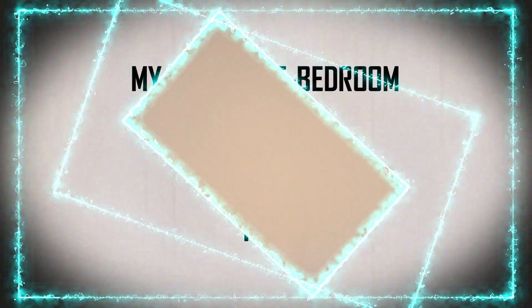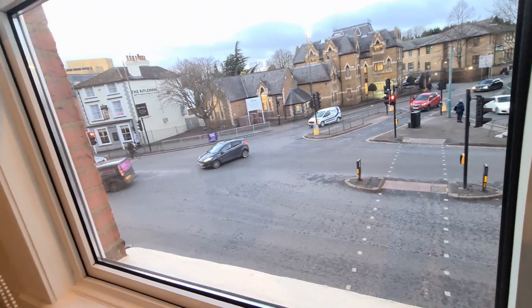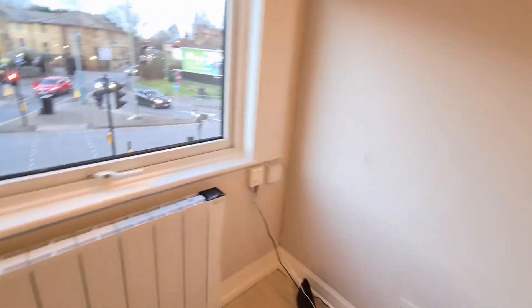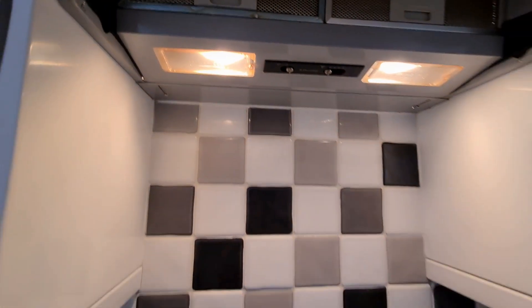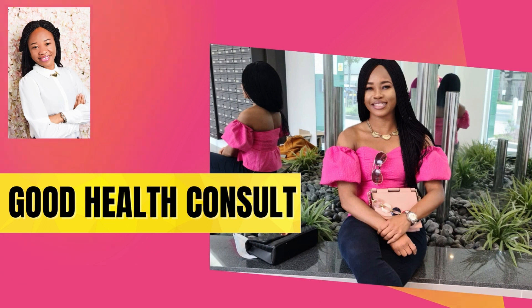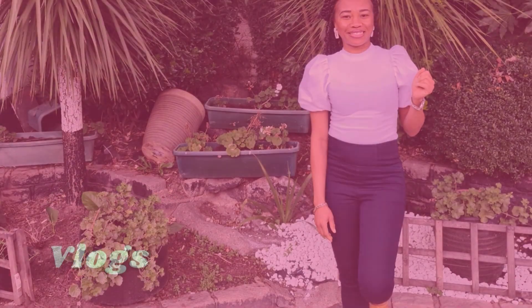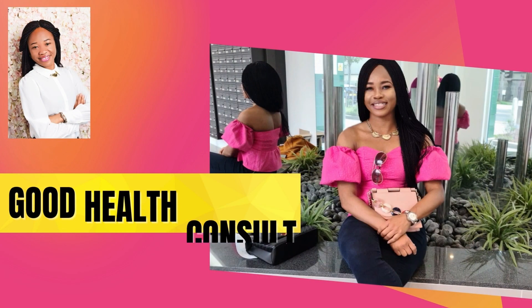Hi guys, welcome to my channel. My name is Diana. On my channel I share anything about UK lifestyle, nursing in the UK, migration updates, and everything interesting and exciting. This video is just going to be a short vlog about my empty one bedroom apartment, to give you a fair idea of what to expect and how UK apartments look like. Please like, comment, subscribe and share this video.